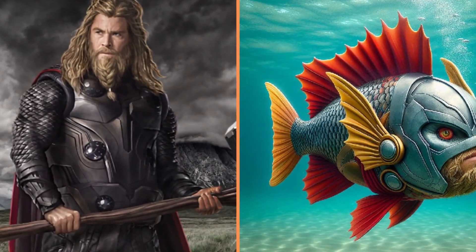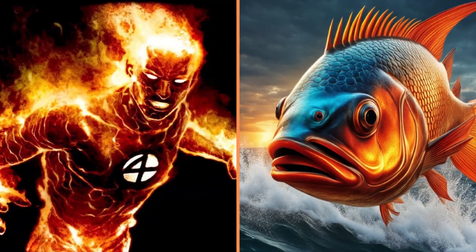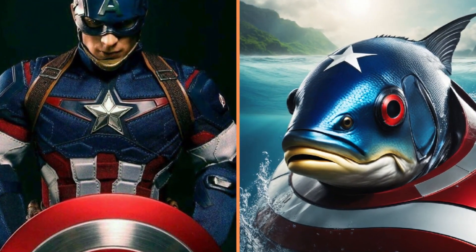Look at the funny bearded fish — Thor. And this is a Human — or rather — Fish Torch. A close-up of Captain America's herring.